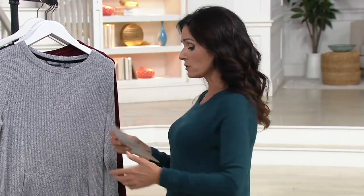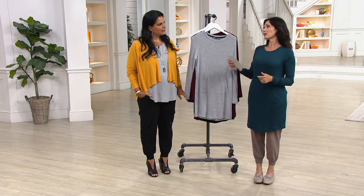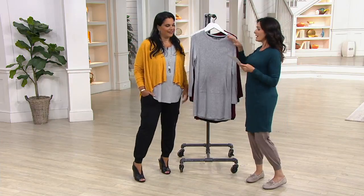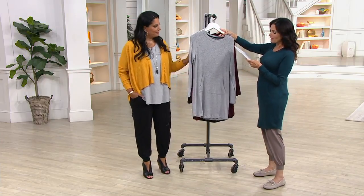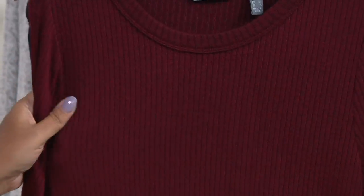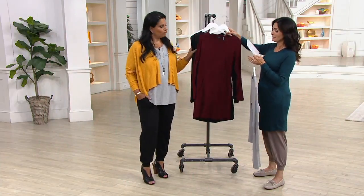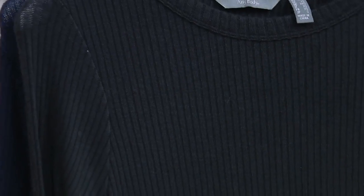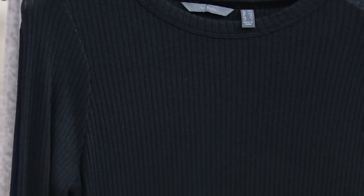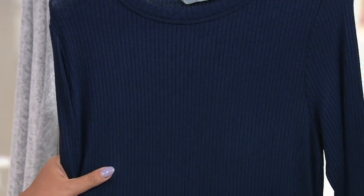So let's go through colors. I grabbed the pond — it's only available in extra small. Heather gray, we have double extra small through extra large. There is garnet — these are all kind of heathered. Garnet is double extra small, extra small, and small only. Black is double extra small through extra large. And then finally, there's the navy, double extra small through large only.